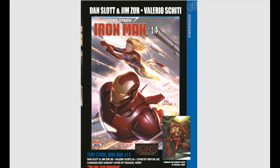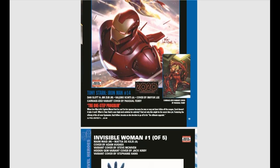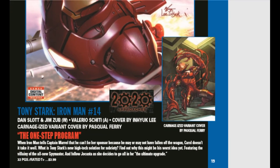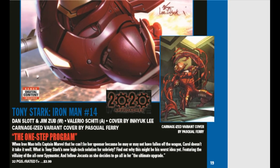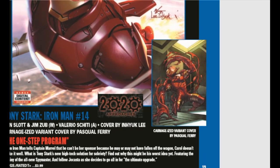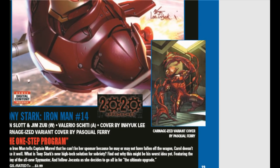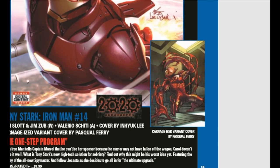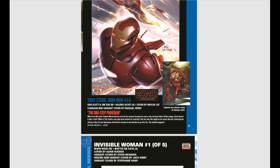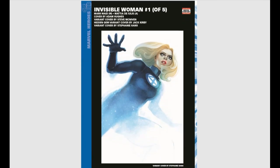I'm not spotlighting Iron Man number 14 for the story — just wanted to mention that 2020 approaches and they are still pushing the Iron Man 2020 angle. People should jump on Machine Man issue number one and number two — those are the first appearances of Arno Stark, who is Machine Man 2020. I really think they're pushing this guy for an MCU appearance. Calling it.